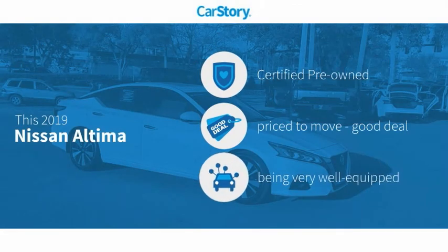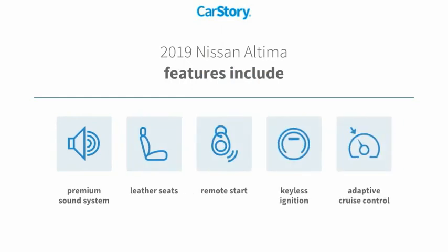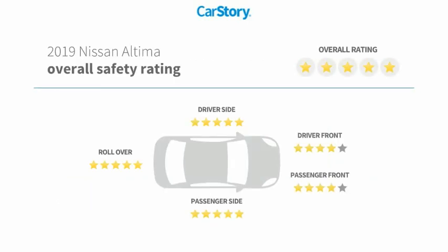Car story research indicates this vehicle as certified pre-owned — a good deal and loaded with features. Features also include remote start, keyless ignition, premium sound system, leather seats, adaptive cruise control, and it has been listed as an IIHS top safety pick with these ratings.